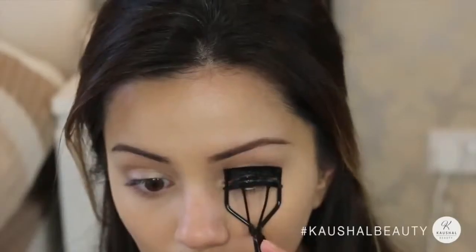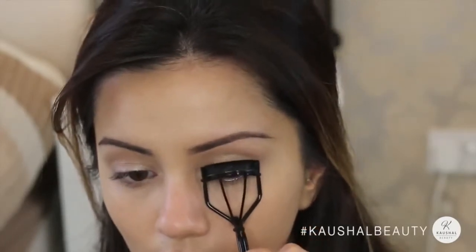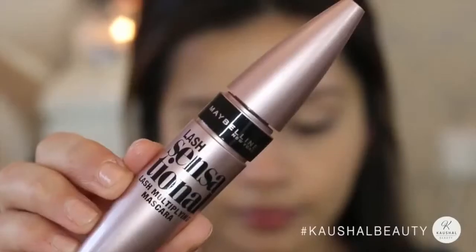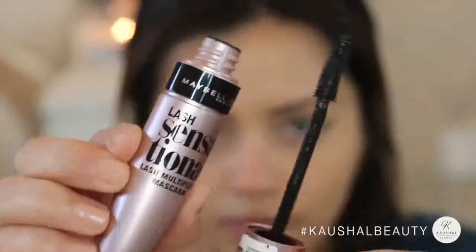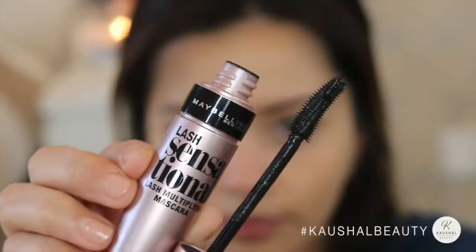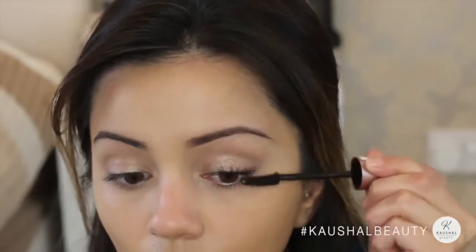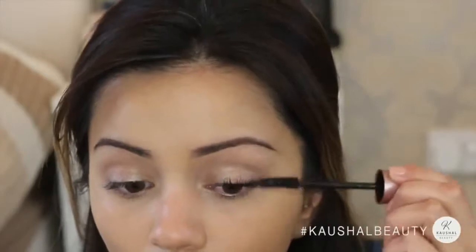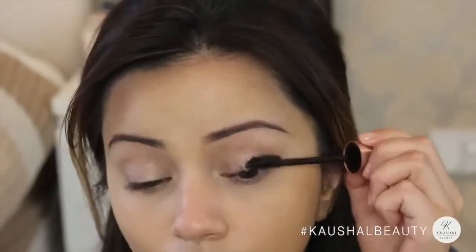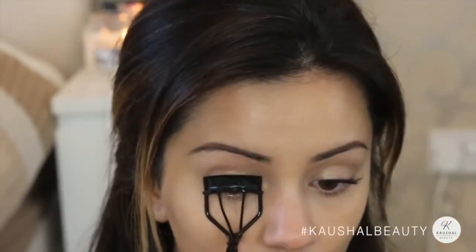Straight onto the eyelashes — I'm taking my Mac eyelash curlers and curling one eye, then taking my Maybelline Lash Sensational mascara, which I am totally in love with, and putting the first layer on that eye. Then I curl the second eye and apply the first layer there too. I have done a dedicated mascara routine video, so I'll leave a link in the info box below.